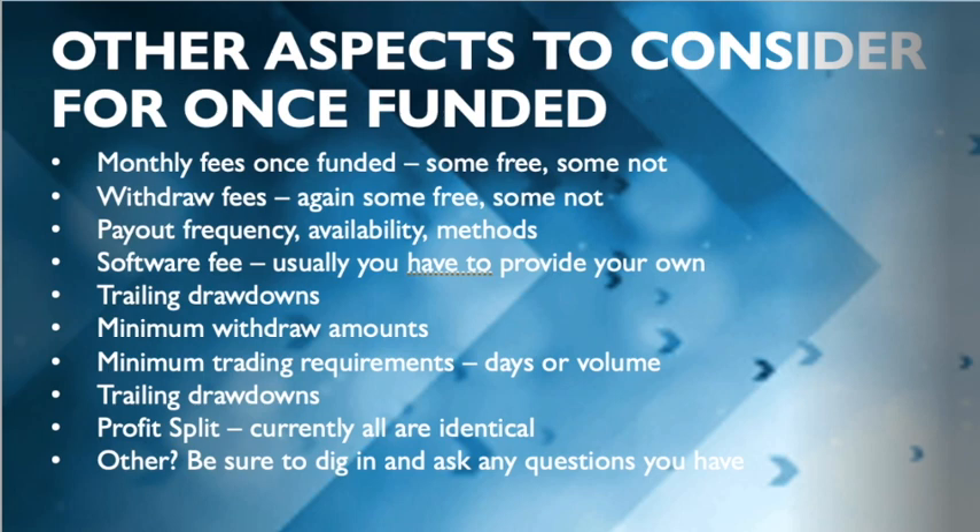I'm just trying to shed light on all things related to these trading companies because I had a million questions when I first started out. I'm trying to educate other people and save them some of the research I had to do myself. Thanks for watching and I'll see you in the next one.